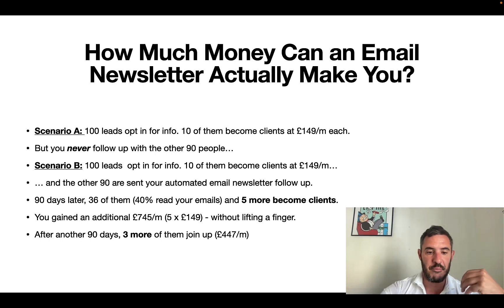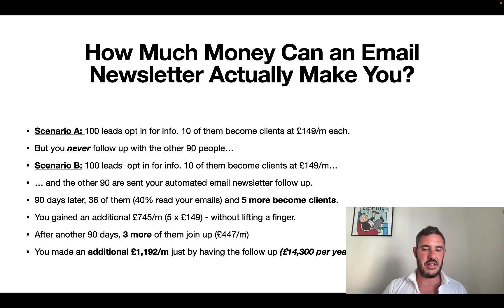Let's go another 90 days. Maybe it comes to January, New Year New You, or a summer shred, a back-to-school promotion, or some busy time where people naturally want to get back into fitness. You get another three of that original 90 sign up for another £447 a month. That means in that 180-day period with automated follow-up, you've made an additional over £1,000 a month in recurring revenue — that's £14,300 a year added to your bottom line just from having 100 leads go into an automated system. Imagine if you're adding 100 leads every couple of months — this number spirals out, and the whole system is built once and sent evergreen.